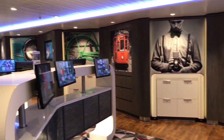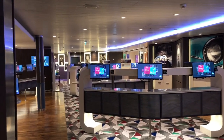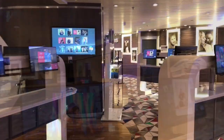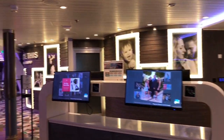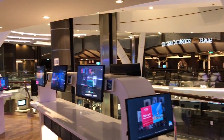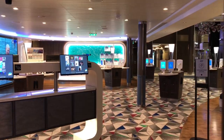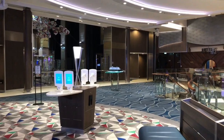Also in this space is In Focus, which is their photography store. There are lots of photographers located throughout the ship always looking to capture great moments of your vacation. You tap your card and you can see all of your cruise photos. It's really big and you never really have to wait to look at your photos — it's a really fun thing to do towards the end of your cruise, almost reliving your vacation through these amazing professional photos.